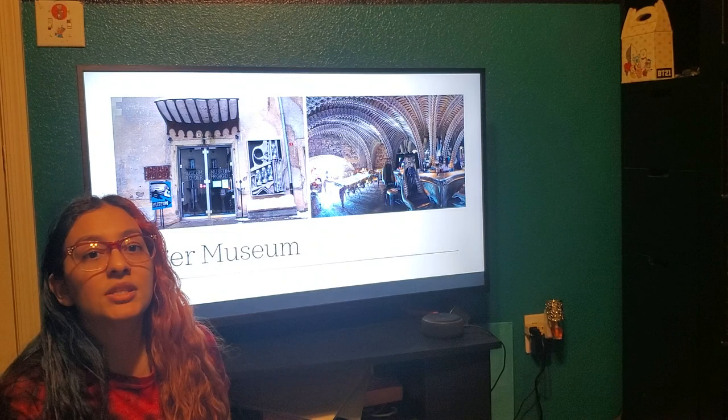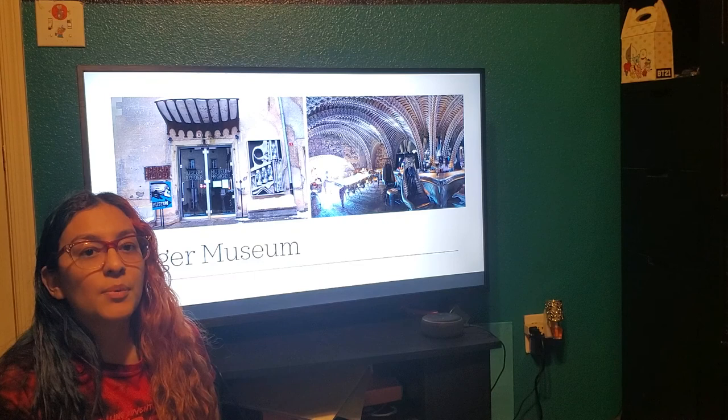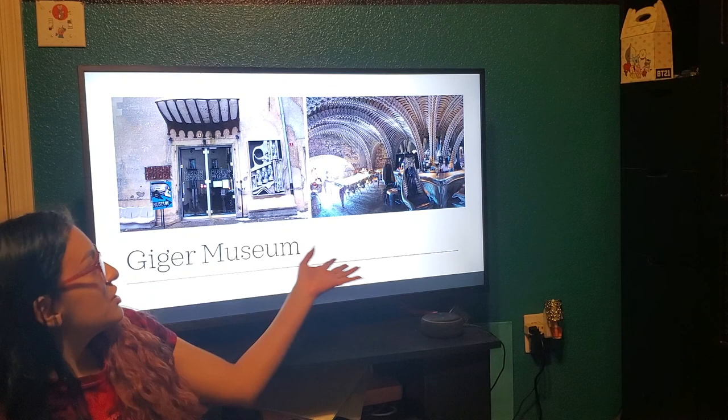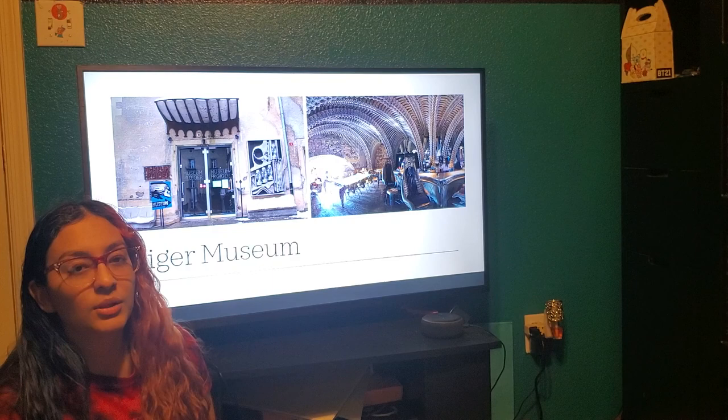Giger has his own museum. In June 1966, he bought Sturge German Castle, which is his home and his museum. He has over 2,000 of his paintings. His museum and his home was based on all of his work, his alien work, which is really interesting.